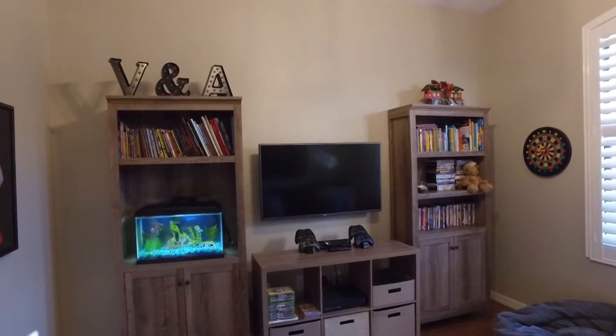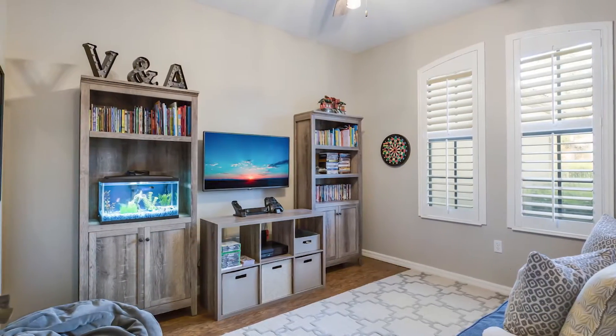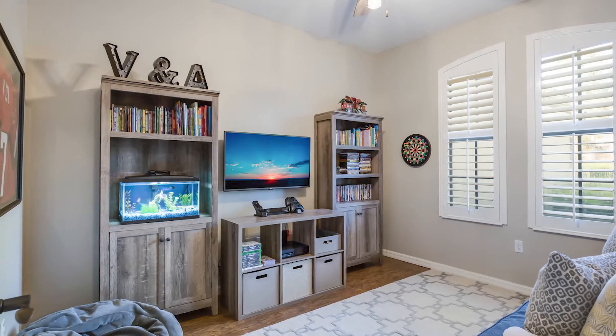Stepping inside, there's an additional room that can be used as a home office or, as they're using it right now, as a kid's play area, which is great because you can close the doors and let them do their thing.